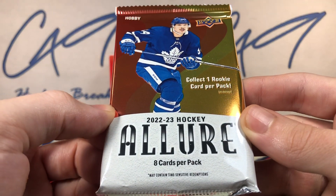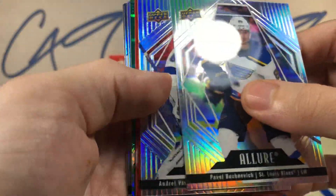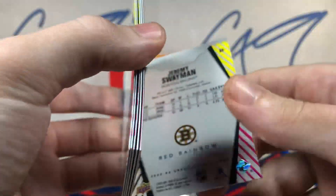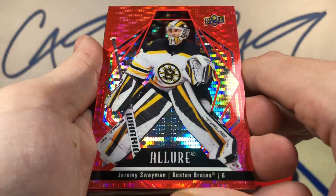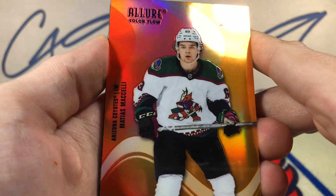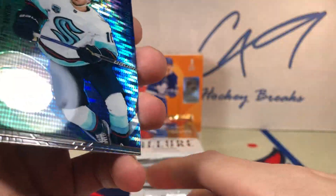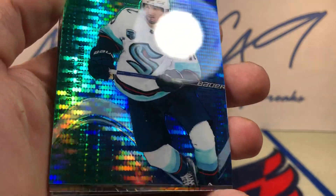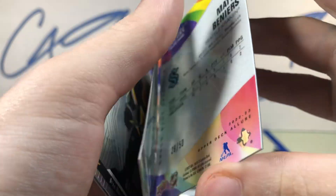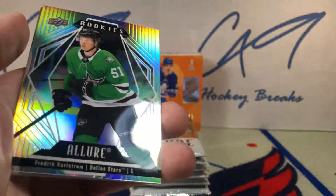First pack of 22-23 Allure — going to have a few packs of this in Six Pack Saturday tomorrow. We start off with a red rainbow of Jeremy Swayman. We've got a color flow of Matthias McKellie, and we've got a color flow of Matty Beniers, number 29 of 50. Very nice — Matty Beniers. Not sure which of these color flows are numbered or not.